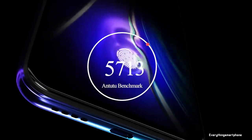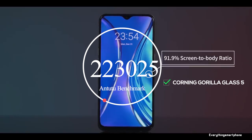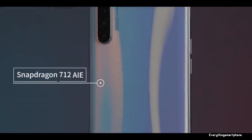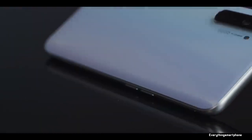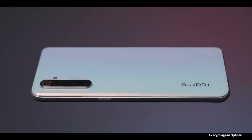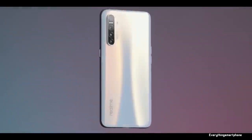The Realme XT has been available in the market since September 2019. The phone features a 6.4-inch Super AMOLED touchscreen display with a resolution of 1080x2340 pixels and an aspect ratio of 19.5:9, protected by Corning Gorilla Glass. It has a 10nm Snapdragon 712 processor with integrated Adreno 616 GPU, 6GB or 8GB of RAM, and 64GB or 128GB of internal storage, with memory expansion up to 256GB via microSD card.